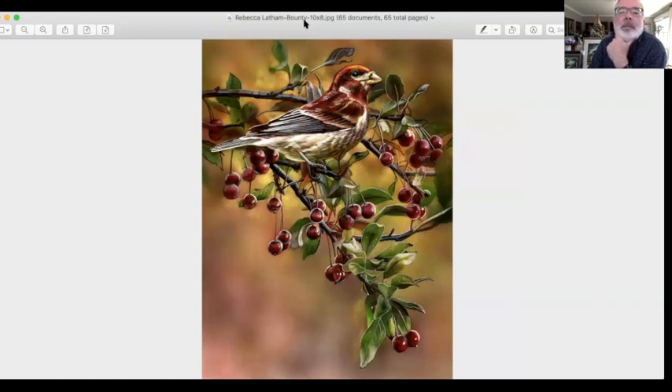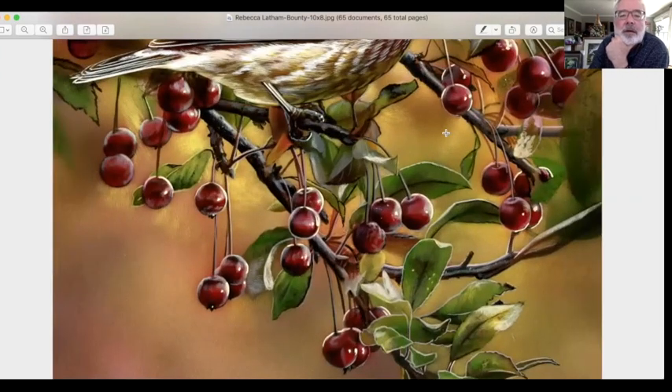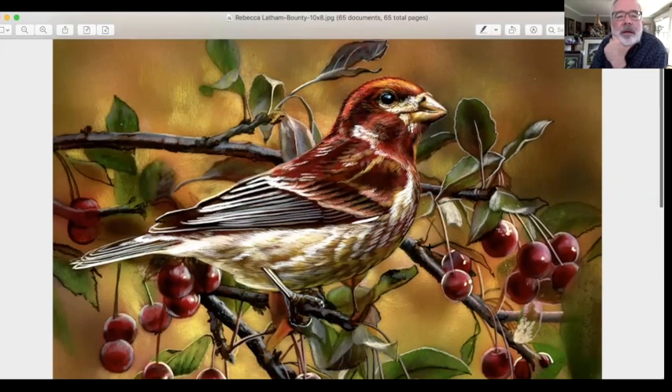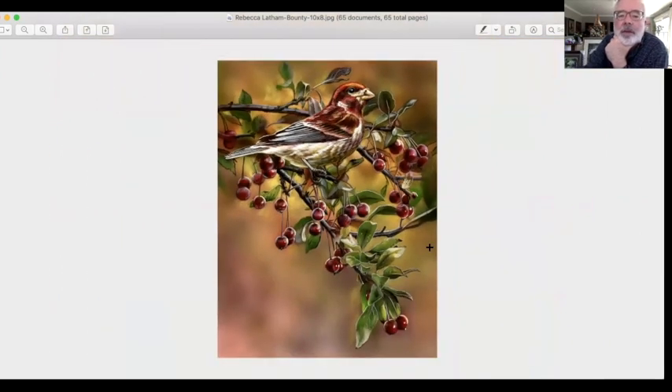Another Rebecca Balti piece. Again, look at the use of a soft, subtle background — out of focus — and beautifully executed fruit and bird in here. Great job. I love the color scheme on this one too: the cool greens and the cool reds. Works really well.